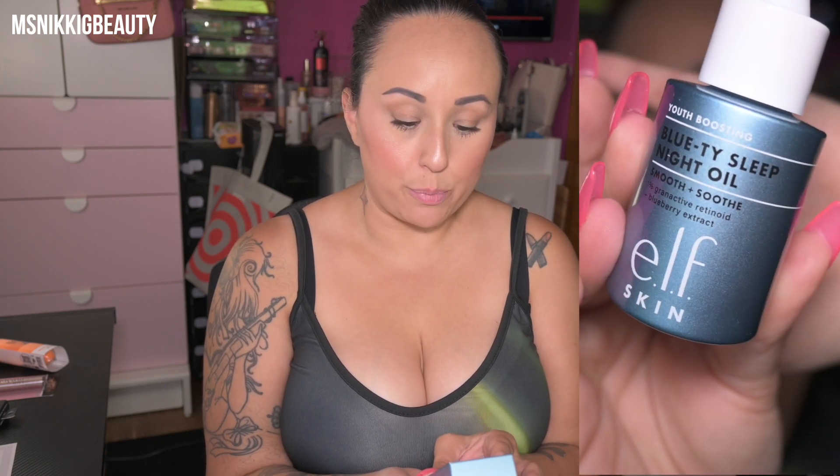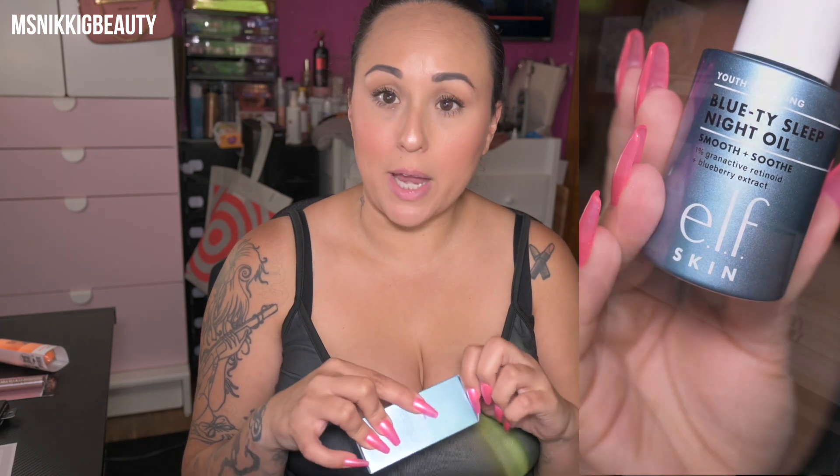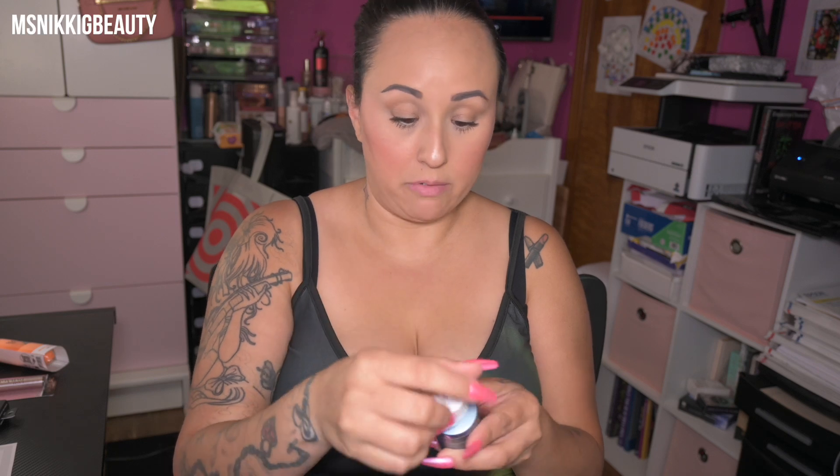Three products that I purchased — this one is brand new. This is the Blue Tea Sleep Night Oil. It is smooth and soothe, with 1% granactive retinoid and blueberry extract. I saw this new on the Target website when I went to place my Target order today, so I'm excited to give this a try. It really doesn't have any sort of smell to me. It is part of the youth boosting collection.